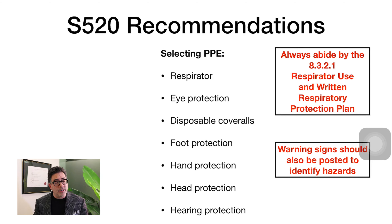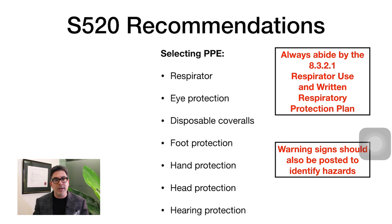Hearing protection may also be appropriate, certainly if there is structural drying going on with dehumidifiers and HEPA air purifiers running, or other trades engaged in strip-out work. There could be a lot of industrial or building-related tools and machinery in use, and hearing protection is important to consider.